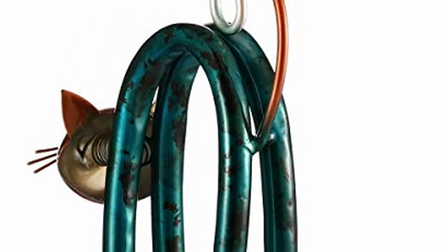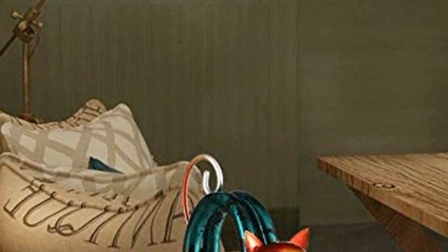A cute kitten ornament. The cat's body consists of two curved iron tubes, vivid and abstract. The head and body are connected by a spring — flipping it by hand will make it shake its head. Looks very cute.